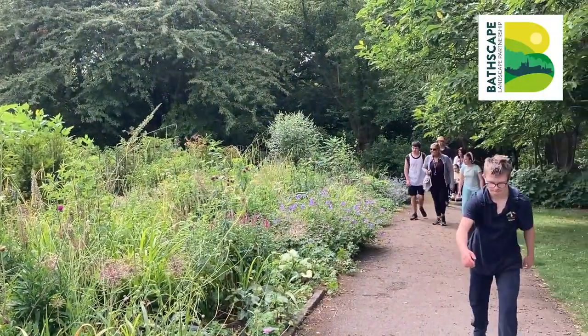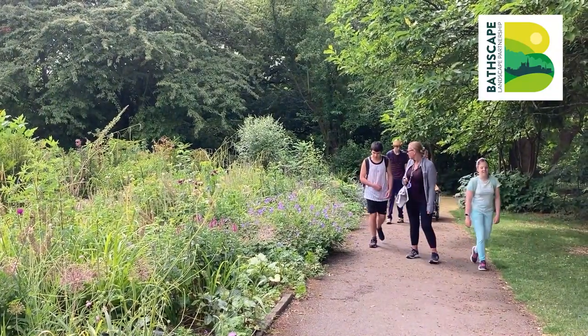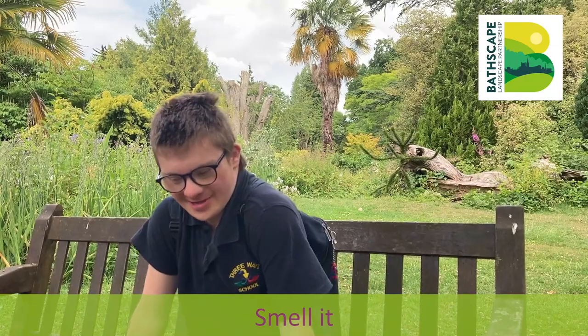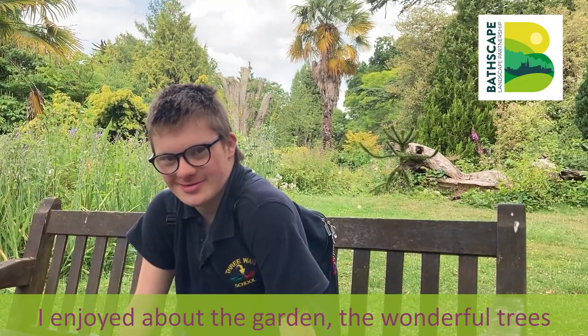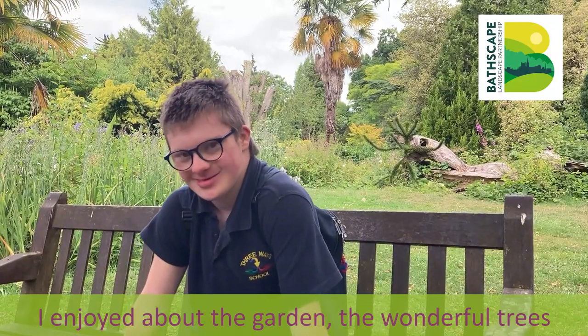We did get across the road, didn't we? I don't know about a garden. I know, wonderful trees. Wonderful trees?